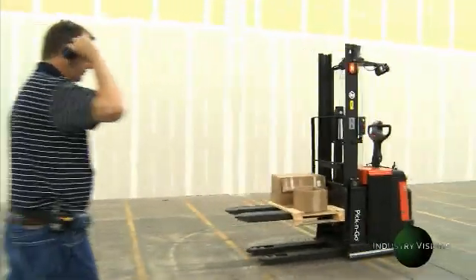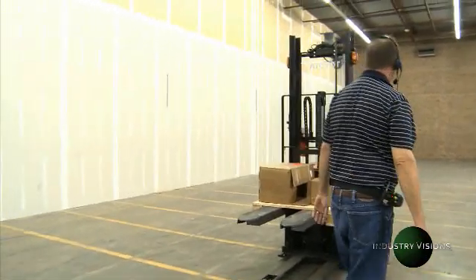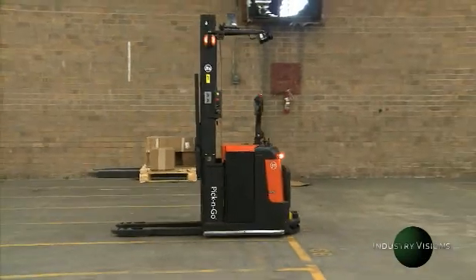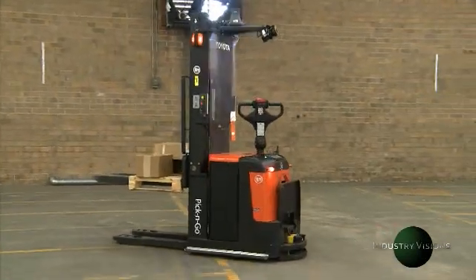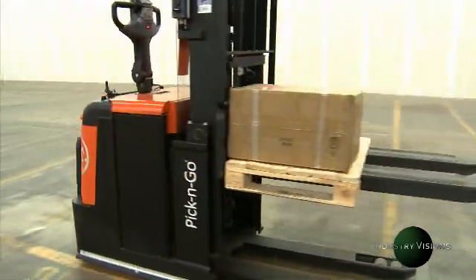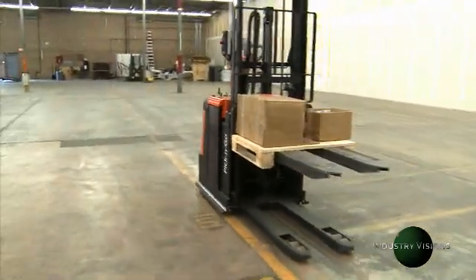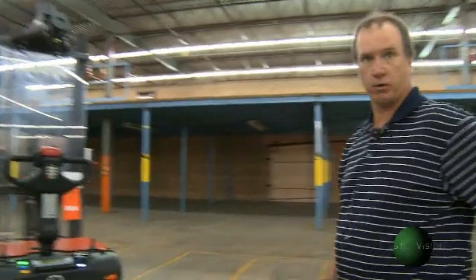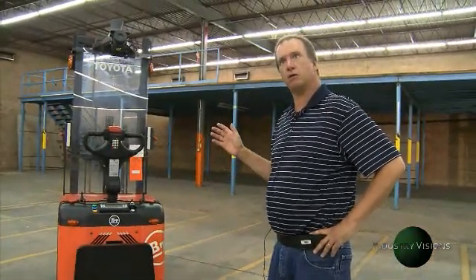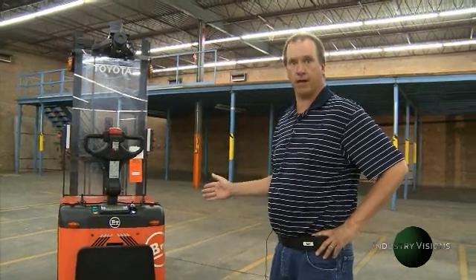The vehicle is not ready. In this particular product line, the Pick and Go line that we're working with America in Motion on, we are taking existing fork trucks and automating them to be automatic guided vehicles.